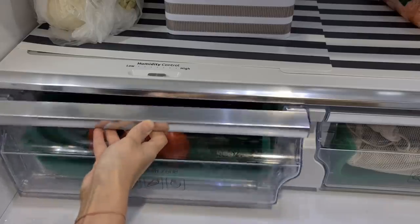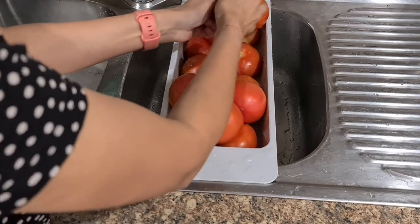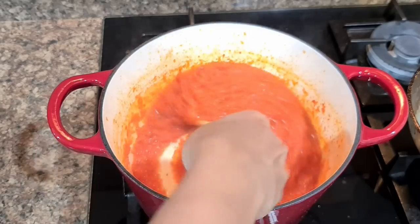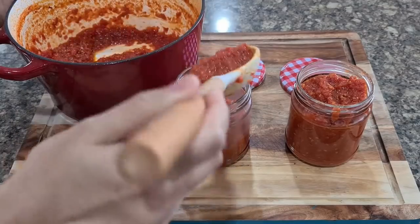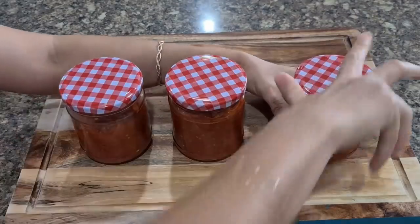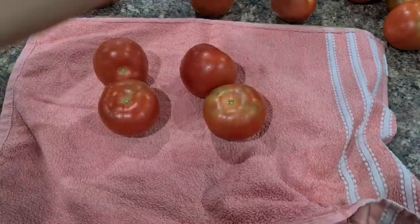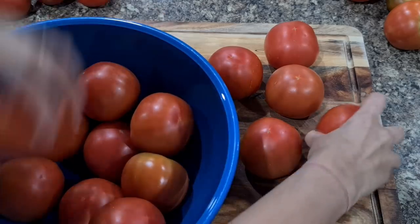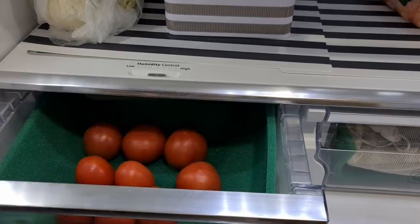If you have ripe tomatoes you're unable to use immediately, put them in the fridge — this will significantly slow down or even halt the ripening process, keeping them from going bad too quickly. Keep them in a crisper set at low humidity. Another alternative is to make tomato paste; if you're into meal planning, having tomato puree on hand makes it quick to make gravies. Some experts say tomatoes should never go in the fridge as refrigeration makes them soft and mushy — that's true, but if you buy in bulk, say 4 to 5 kg, they won't last long on the countertop and must be refrigerated.